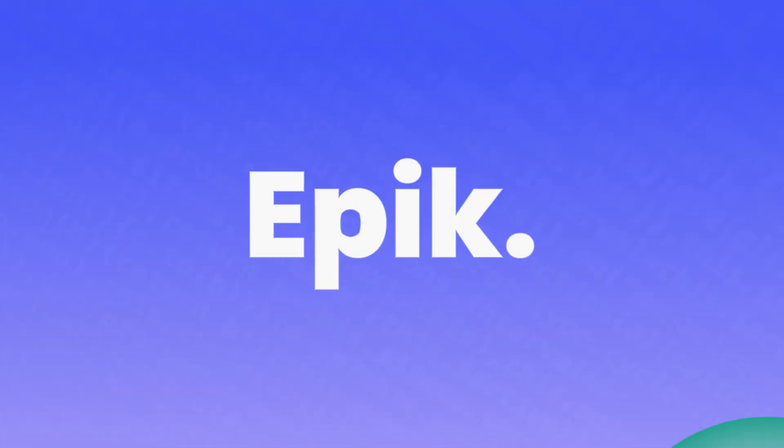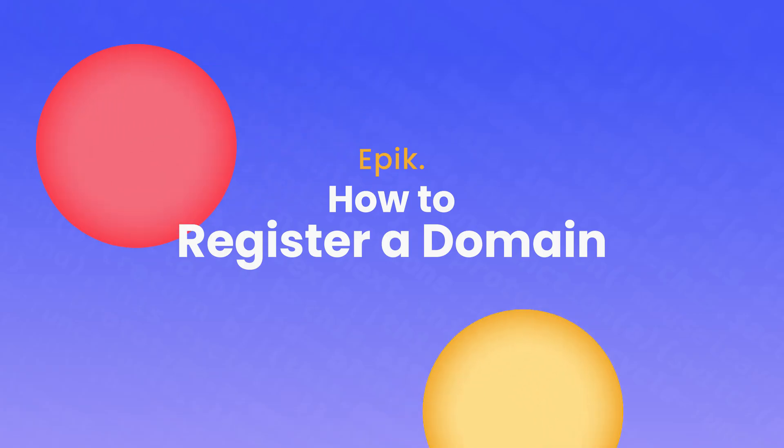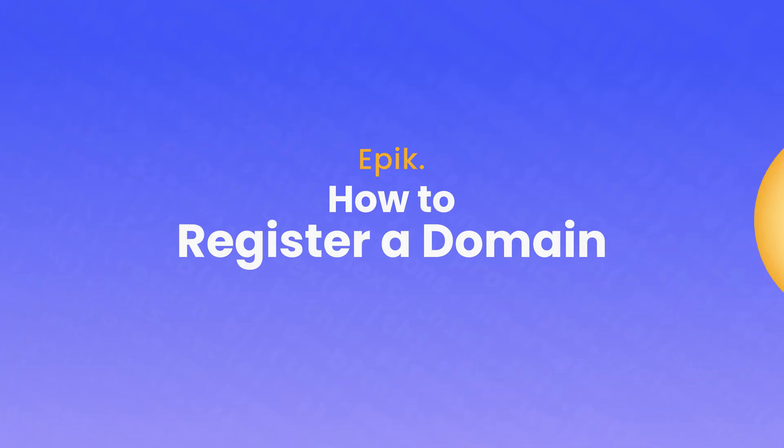Ever wonder what's in a name? Or, when building your online presence, you might ask, what's in a domain name? At Epic, we'd say everything. Your domain is your calling card online, and it's often the first impression people get of your business or your brand.